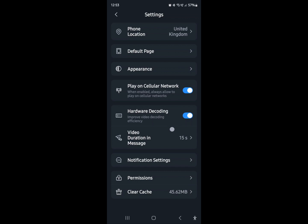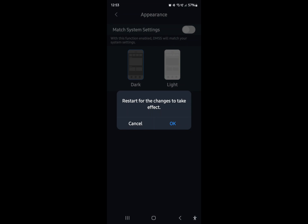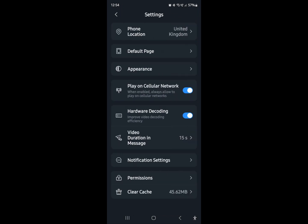In Settings, mine is in dark view. You can change things like default page and location. Under Appearance you can match system settings, set it light or dark independently of your phone - so you could have your phone in light mode but DMSS in dark mode, or just mirror the phone settings. 'Play on Cellular Network' is an important one - if it's turned off it'll only load when you're on Wi-Fi, but if you've got an unlimited data plan you can turn it on to view anywhere. 'Hardware Decoding' helps it run smoothly when watching lots of video footage.